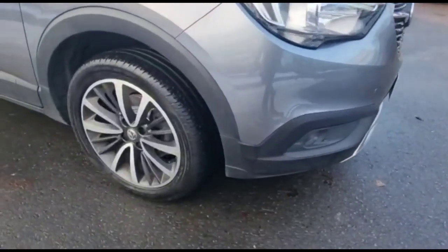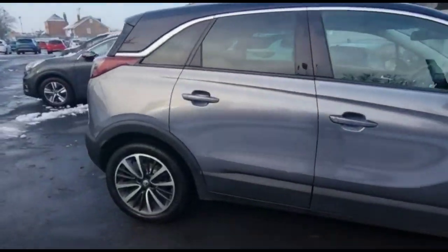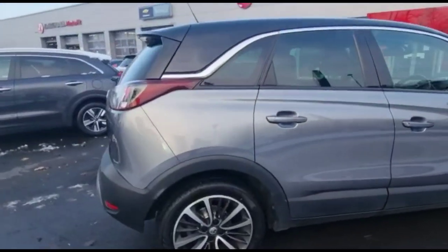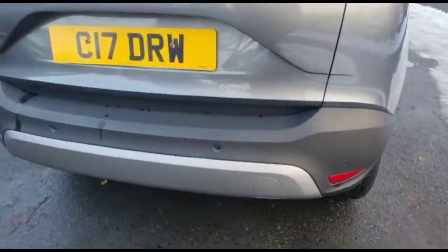Hello and welcome to Bayless Vauxhall. Today we're viewing a Vauxhall Crossland X 1.2 Turbo Elite. This vehicle has covered 34,102 miles and is finished in grey. It also comes with a Bayless warranty with the option to extend it to 36 months.